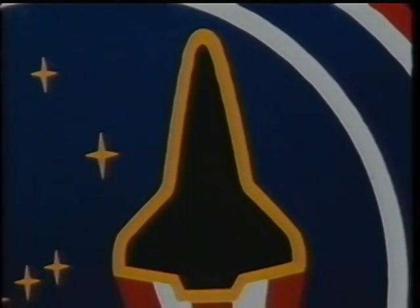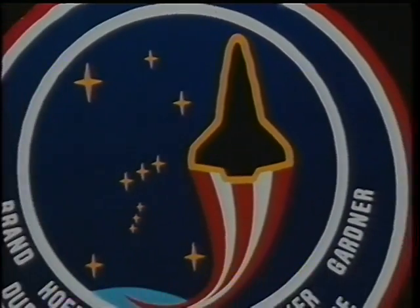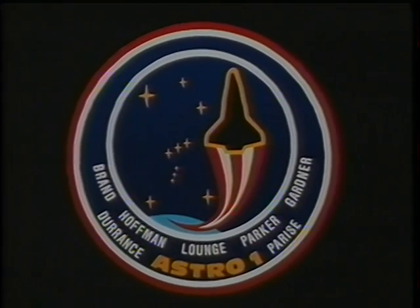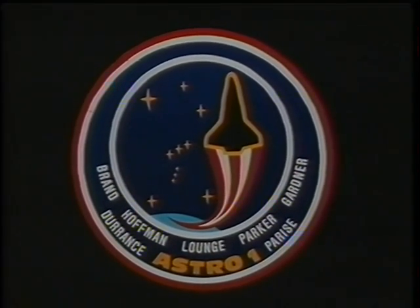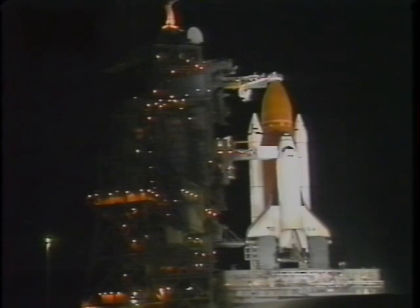Our patch in Columbia, in Orion, is the star field you see there — a very prominent constellation in the northern hemisphere. Seven crew members, astro mission.